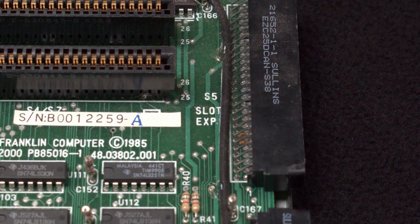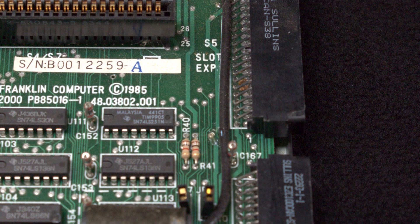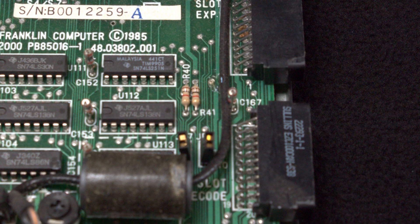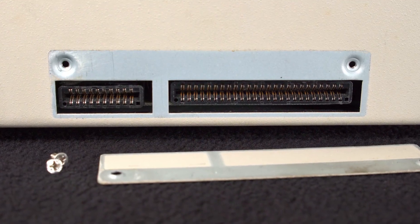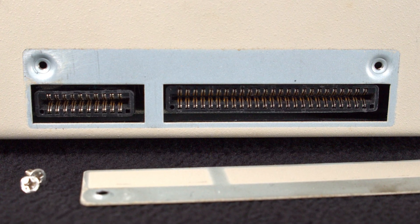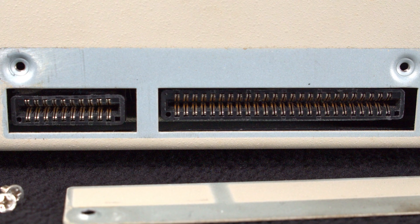An optional 320 kilobytes of RAM expansion board was available for the 2200. All three of the Ace 2000 systems had two edge-mounted, Centronics-style ports, which were supposed to be used for an external expansion interface, like the similar devices sold for the TI-99 and the Commodore PET.